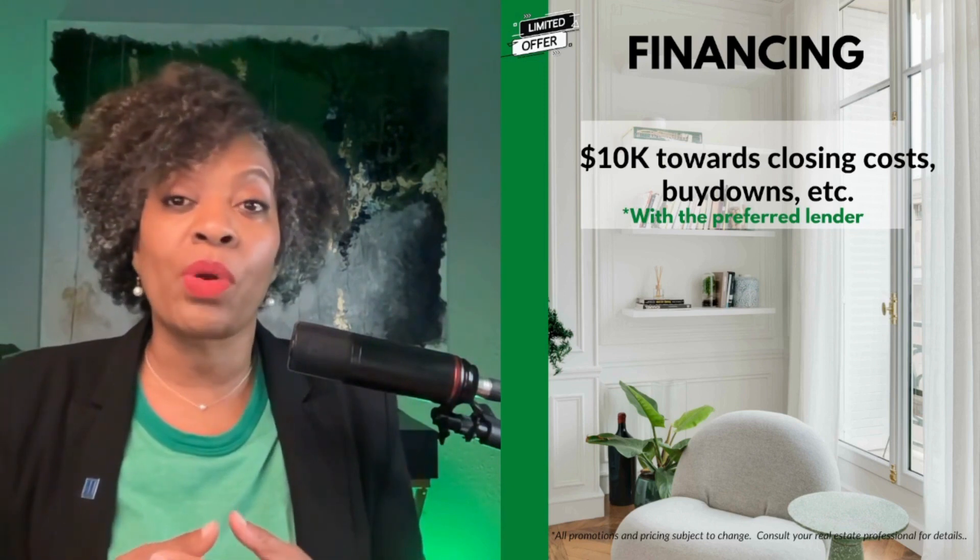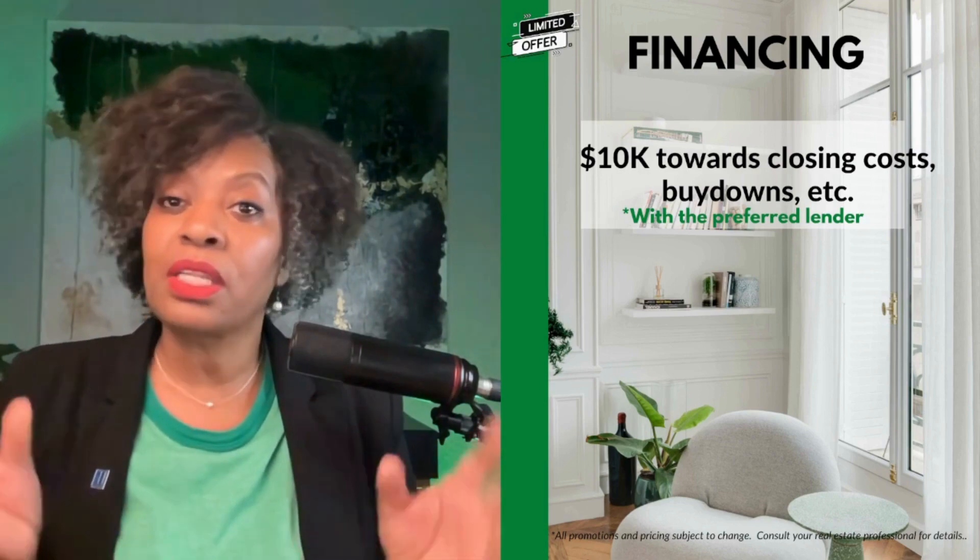We already talked about the financing, but to quickly go over it again: you can get up to $10,000 towards your closing costs, which can be used for rate buydowns or whatever might be the best way to utilize that money based on what you qualify for with their in-house lender. I also want to reiterate that with a lot of these new construction communities, these incentives may be a limited opportunity — they kind of come and go. These are the incentives available right now. You may be eligible for a reduced interest rate, and that's not including whether you qualify for USDA 100% financing, which would be a great way to keep money in your pocket.